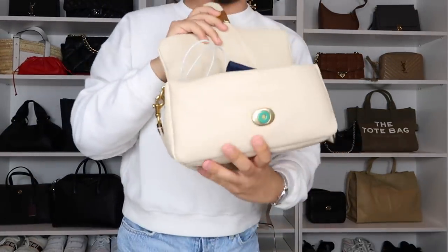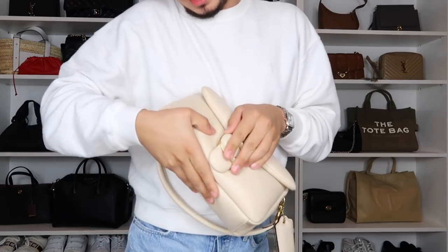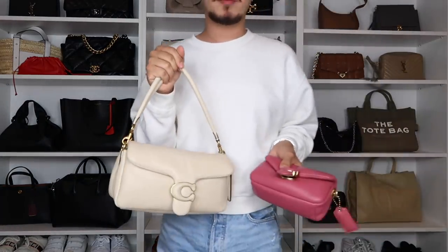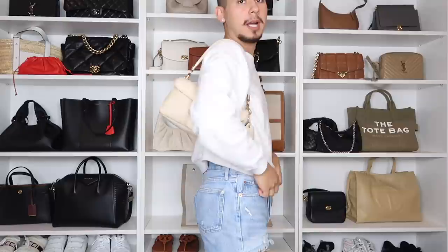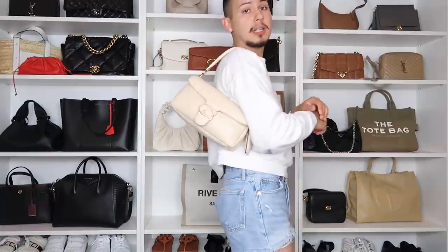The bag is heavy when fully packed, but everything snaps shut perfectly. My Canon G7X camera also fits inside. I'm about 5'11, so bags can appear smaller on me — but this one genuinely fits a lot. It sits nicely on the side and I love it; it even works with this outfit.